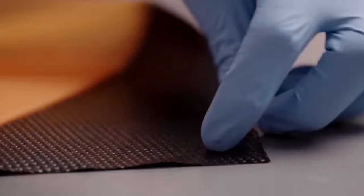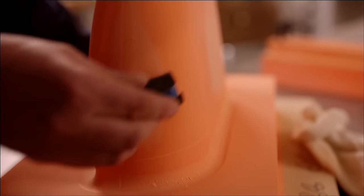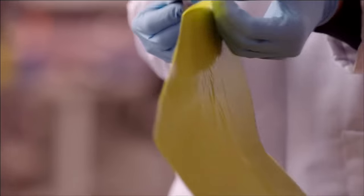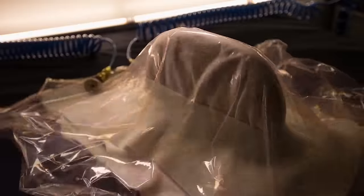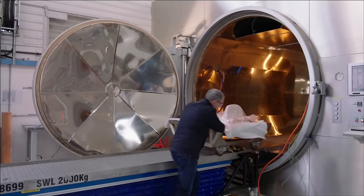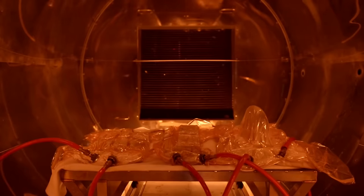To create the carbon fiber parts that they need, teams manufacture patterns in the right shapes, then lay down carbon fiber cloth — sometimes in 100 layers. Then they suck all the air out and shove them into basically a pressure cooker to squeeze the layers together with resin.